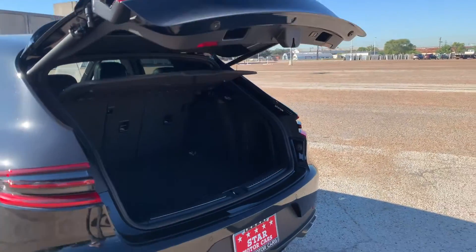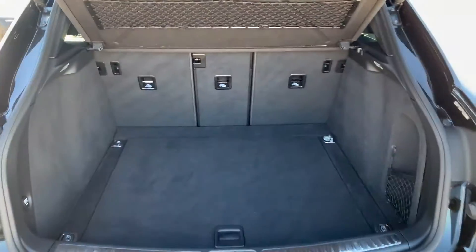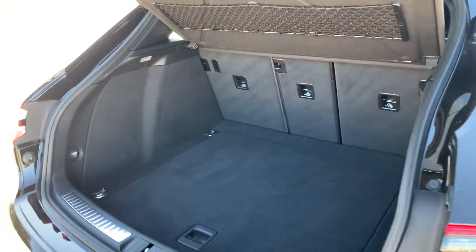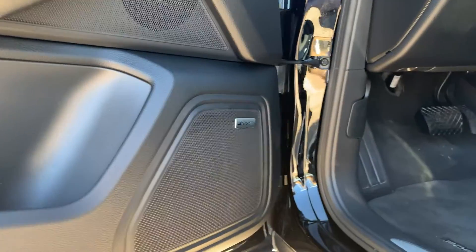It's got an electric liftgate in the trunk. You can see we still have the parcel shelf that blocks off the view of the trunk when the door is closed. And of course, plenty of room. Those seats do fold down — you can get quite a bit in this little car.